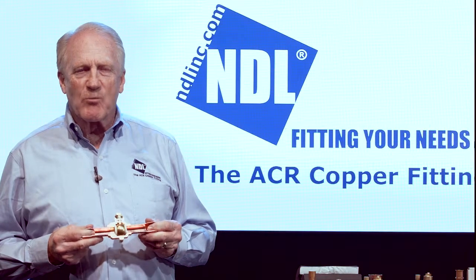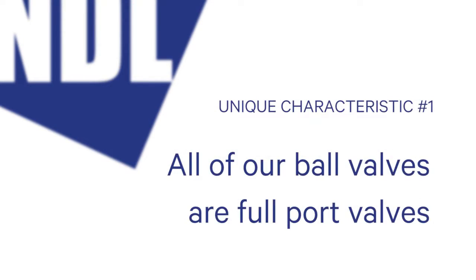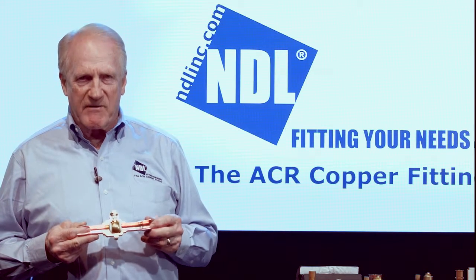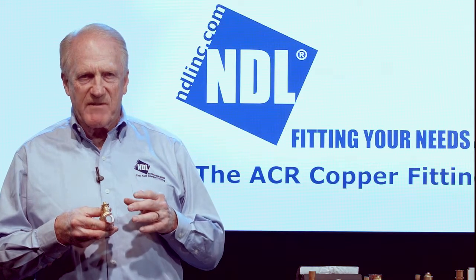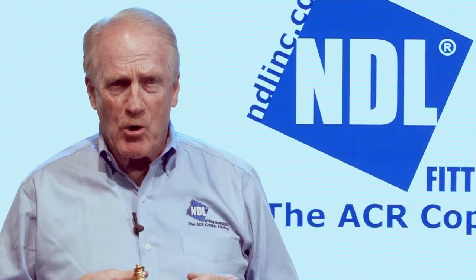NDL manufactures a world-class ball valve and we have special characteristics to our valve. The first is that all of our ball valves are full port valves, which means you get full flow, full capacity. We do no reduced port ball valves. If you've got a two and five-eighths ball valve, your fitting end is going to be two and five-eighths, the bore on your ball will be two and five-eighths, and the brass body will be two and five-eighths. Most competitors start with reduced port ball valves at two and five-eighths, which means if you want full flow, full capacity, you've got to go to the next size higher — more work, more cost for you.